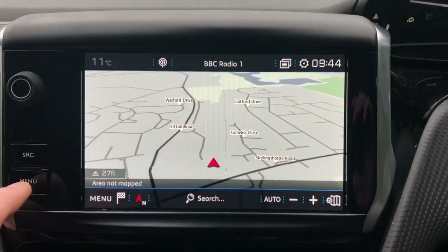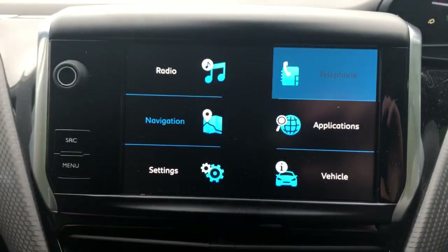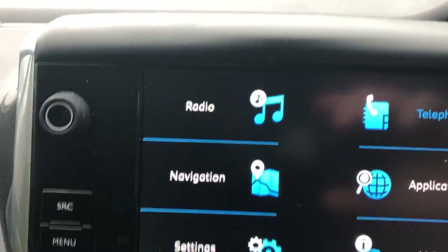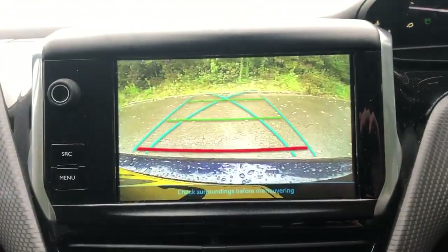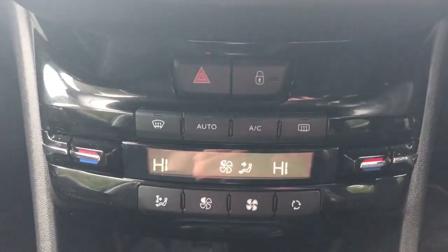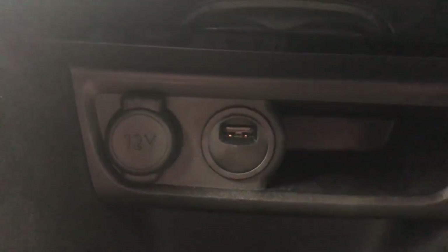We have satellite navigation, Bluetooth connectivity for your phone, FM, AM, and DAB radio. There is also a reversing camera. We've got air conditioning, dual climate control, a 12 volt outlet, and USB port.